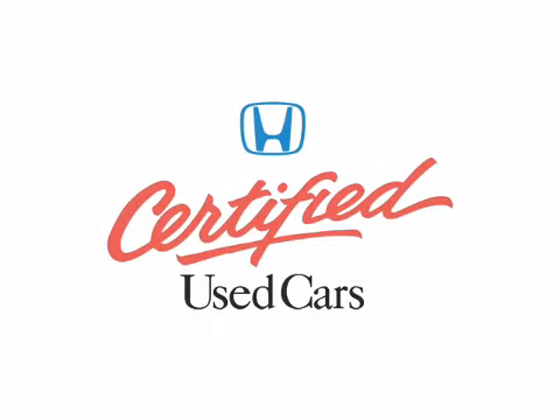Dependability, quality and value. Make the smart choice and find a certified Honda that's right for you.